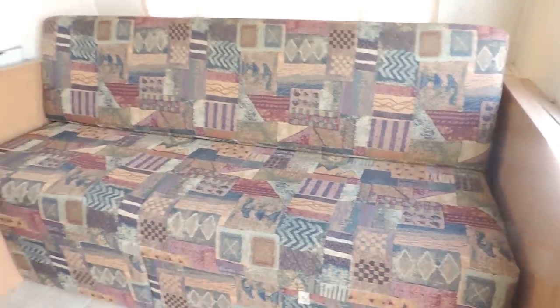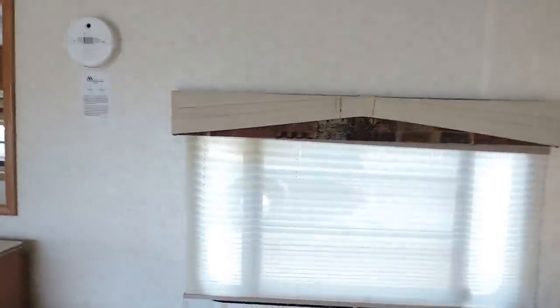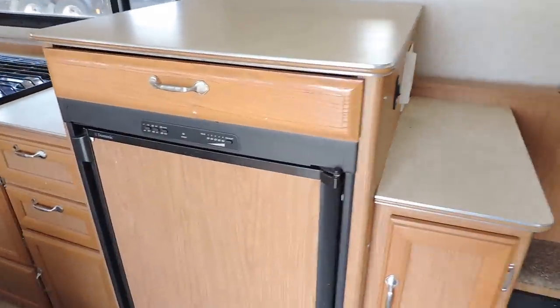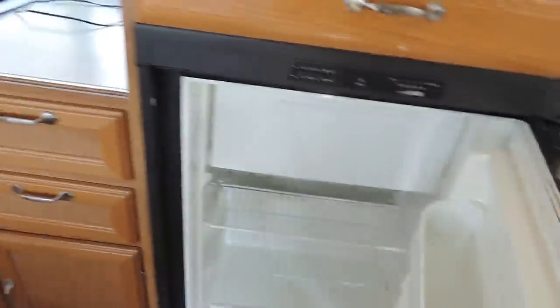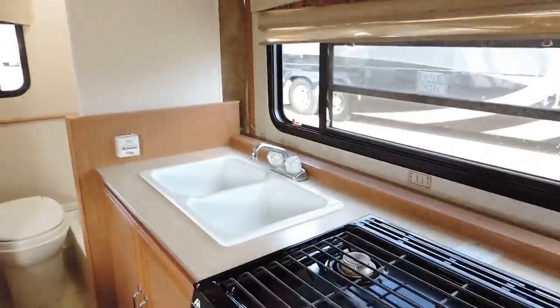When you walk in on the right there's a nice big couch that makes into a bed, overhead cabinets, CD player stereo system, and the windows have day and nighttime shades. On the right side is the refrigerator with a pull-out drawer, refrigerator and freezer, three burner stove, and a double sink.